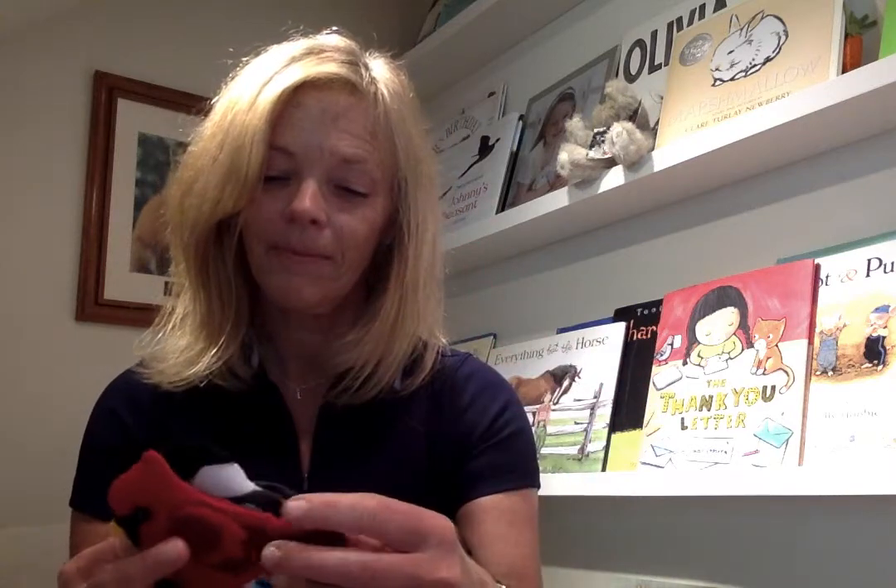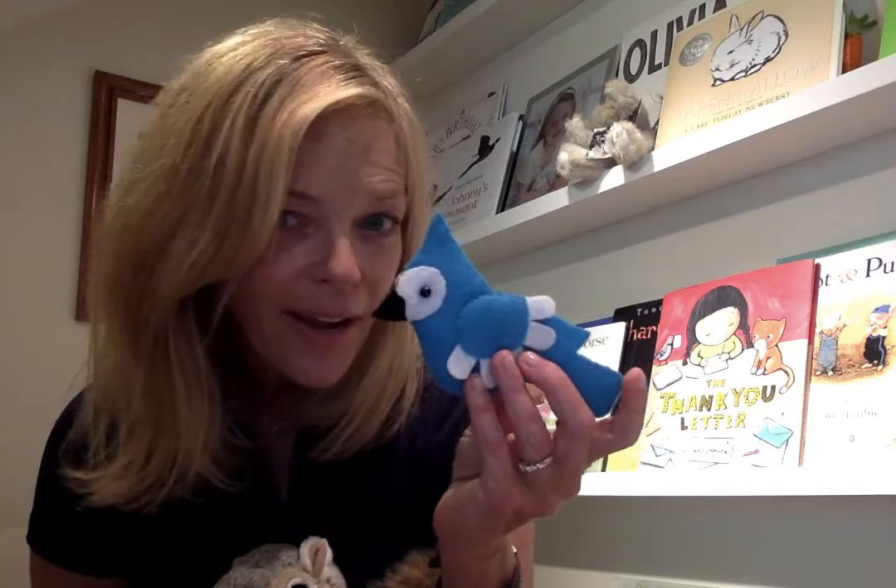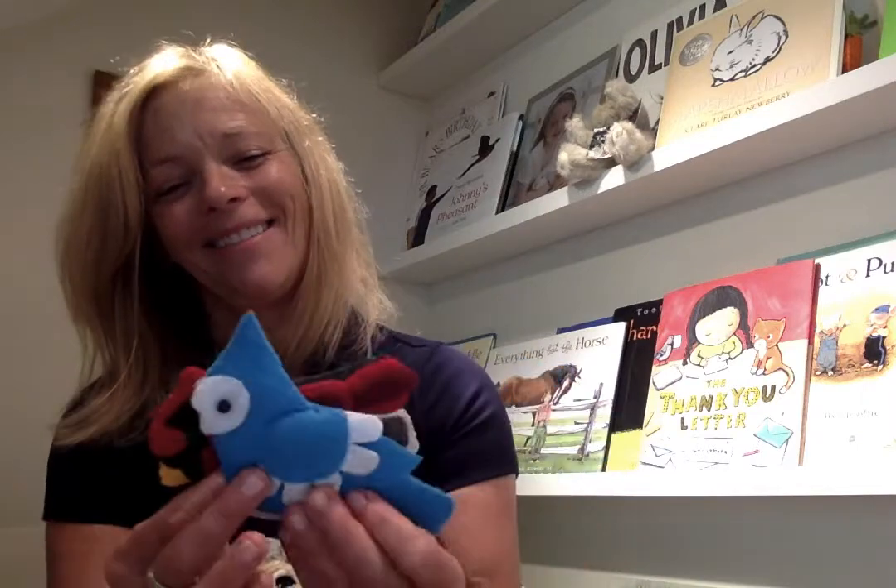I brought a cardinal — a beautiful red cardinal — a chickadee, chickadee-dee-dee, and a blue jay. Blue is my favorite color, so that's why I brought the blue jay. Aren't those cute?